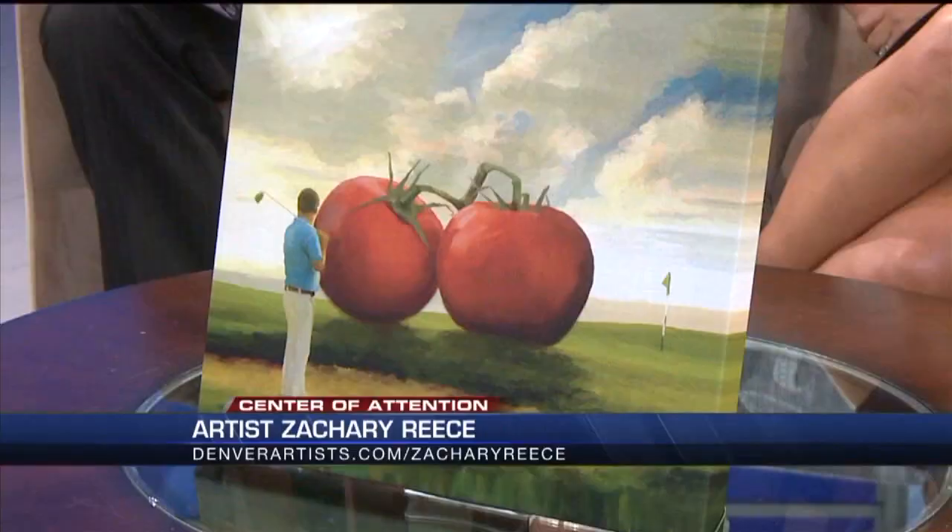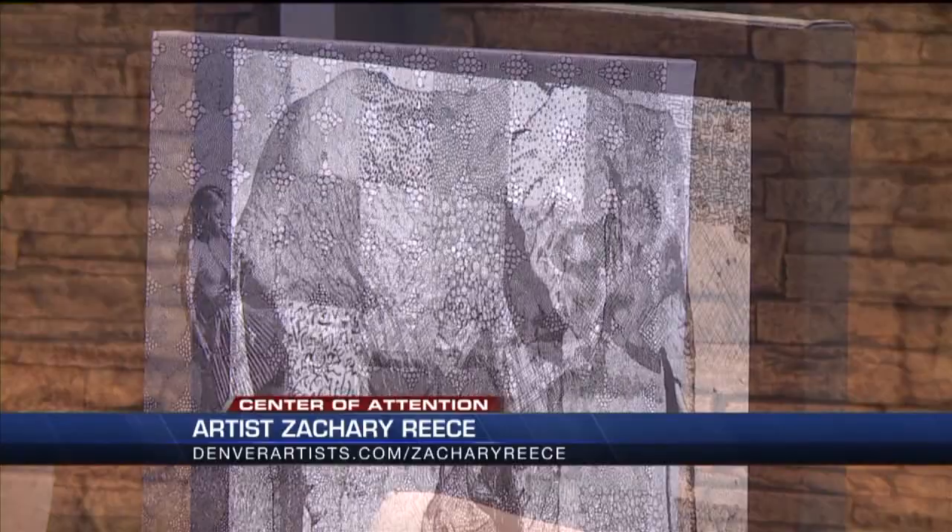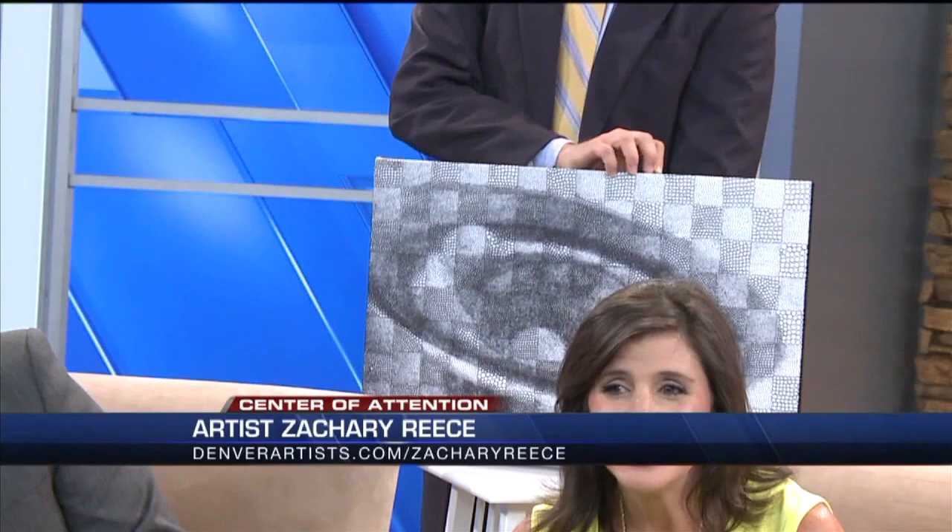Zachary Reese is brought to us by denverartist.com. His Tomato Country series features giant tomatoes in everyday scenes. He uses a technique called pointillism, where small dots and circles come together to form these cool pictures.